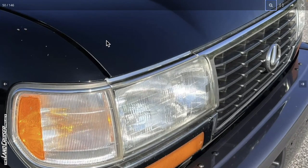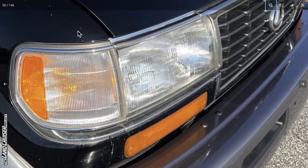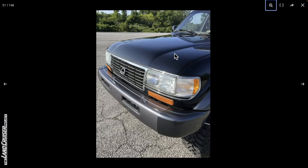Definitely the hood has been repainted. You can see rock chips consistent on the fender and lower valence, but then you get to the hood and it's sparkly clean — same thing on the driver's side.